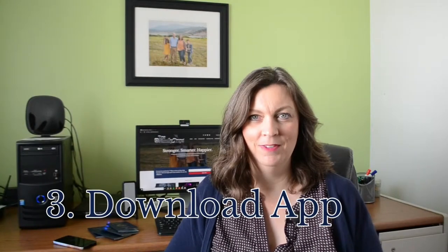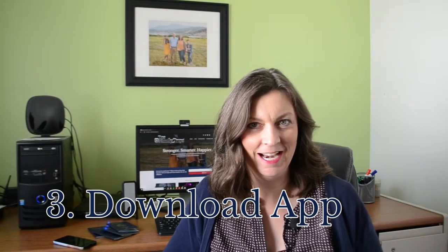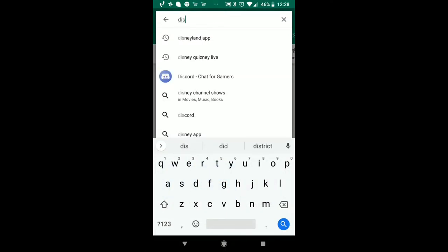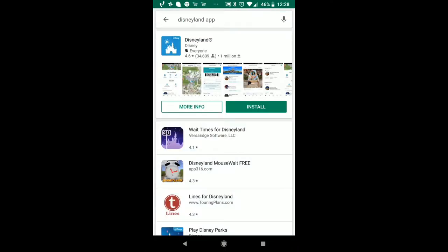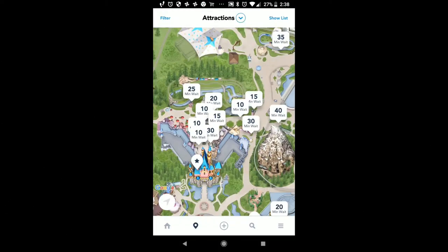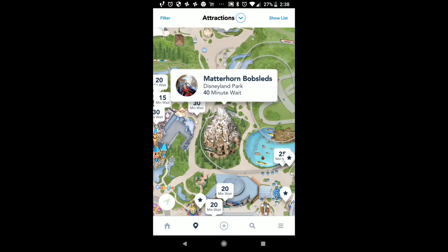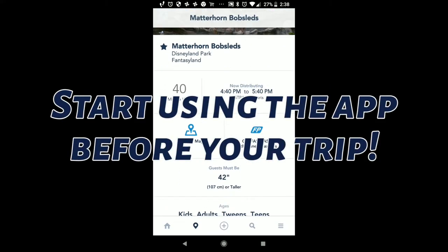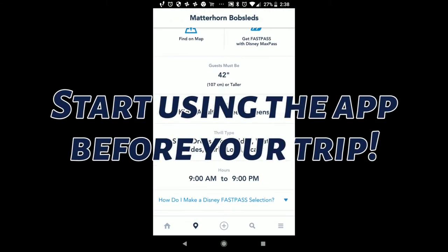Tip number three: download the official Disneyland app. Get live wait times and Fast Pass information on the official Disneyland app. Wait times are just one of the useful features of this free tool — download it before you leave home. You can even use it before your trip to help you plan your ride strategy.